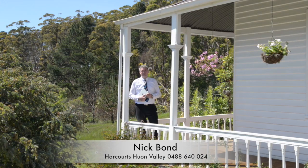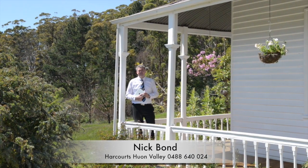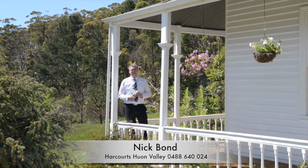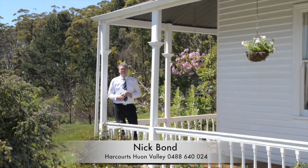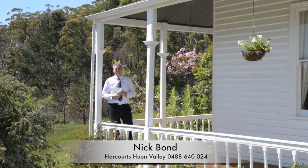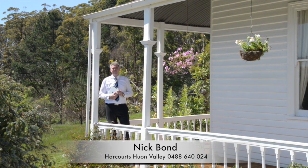Thanks for taking the time to look around. To arrange a private inspection of this amazing Federation home, located on a quiet private country lane that only has two houses on it, please call me, Nick Bond from Harcourts, on the numbers below and I'll arrange to get you through.